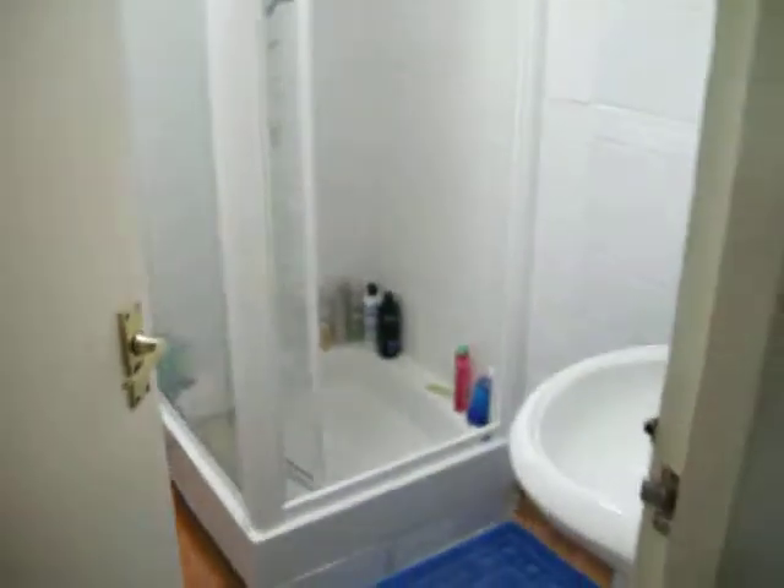This is where the stairs were. Come back. Now we go to the right. First we have our lovely bathroom — shower, toilet, all that good stuff. It's fairly small, but what are you going to do?